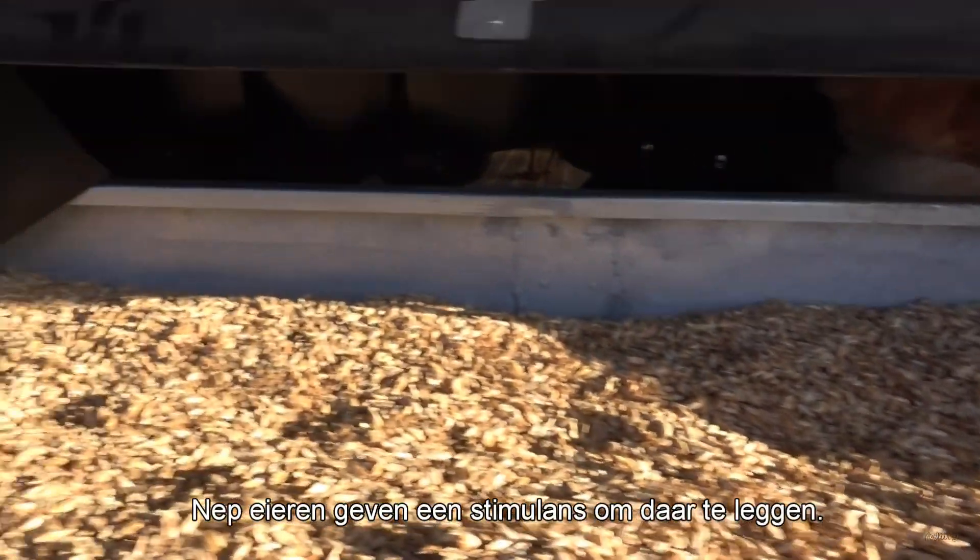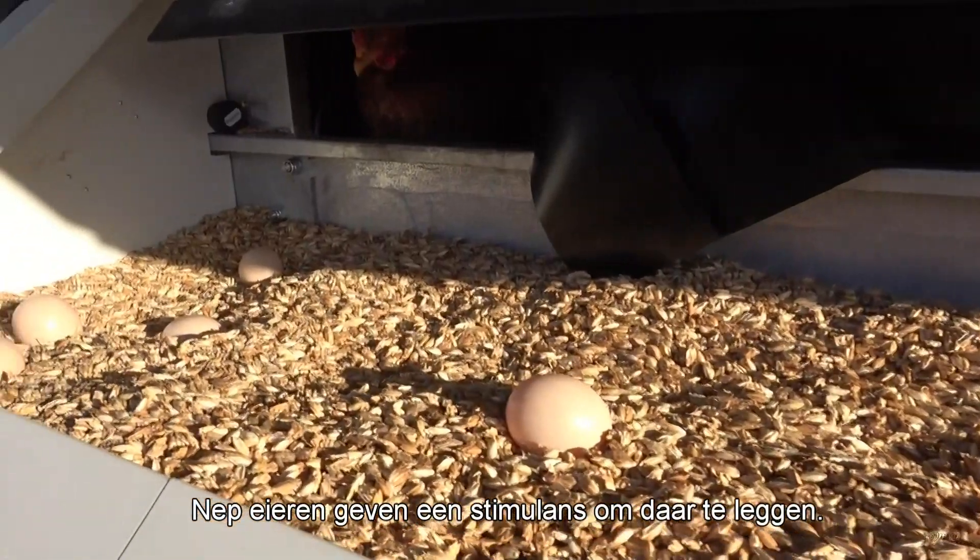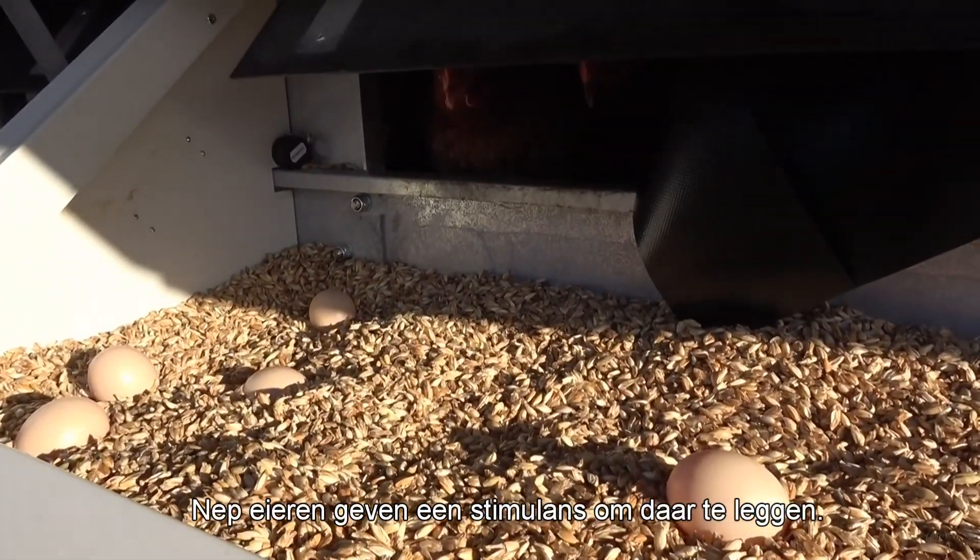Die eieren, deze niet want dat is een lichter. Want die zakken weg. Dat willen we niet, vuilnen, pikken ze die kapot. Dat zijn neparen. Ja, deze zijn neparen.